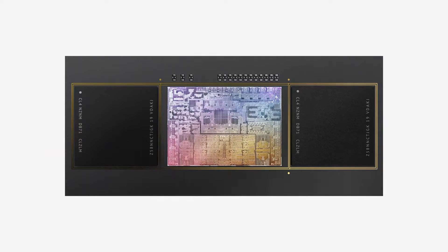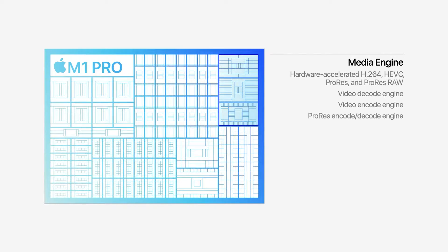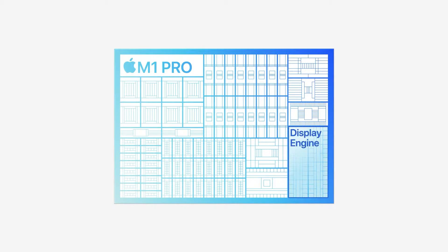The Apple SoC also has dedicated hardware, for example a Neural Engine, which helps developers and users build and run machine learning models way faster than before. Other components include a dedicated media engine for decoding 4K and 8K videos, a display engine to run multiple displays, and additional input-output ports.